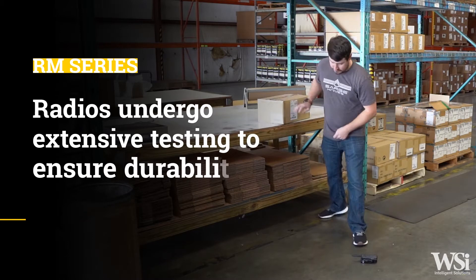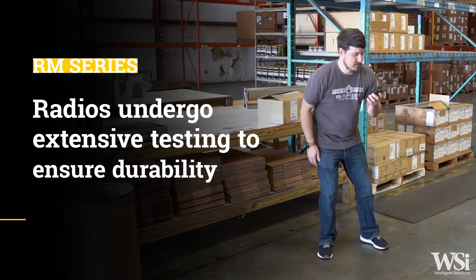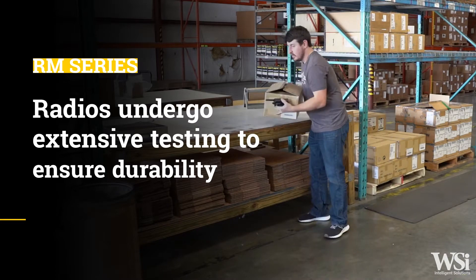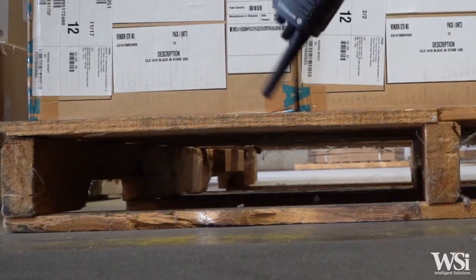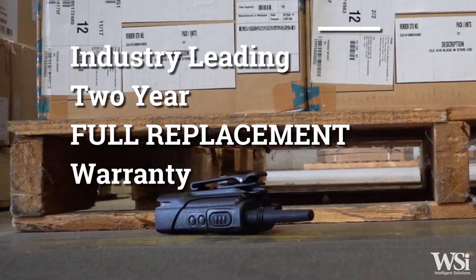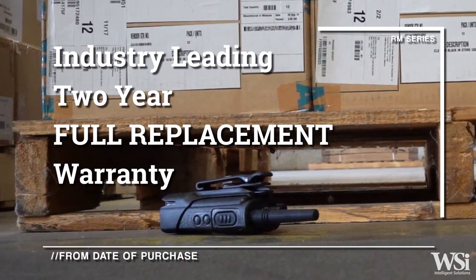The RM Series two-way radios undergo unique accelerated life testing, ensuring that your radio will hold up to the wear and tear of everyday usage. However, if damage does occur, Motorola Solutions offers an industry-best two-year full replacement warranty from the date of purchase.